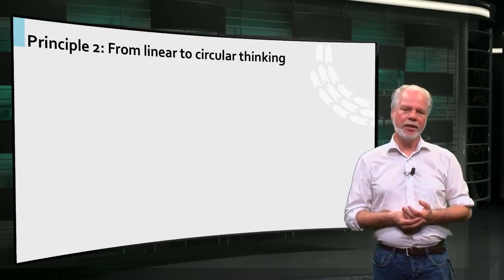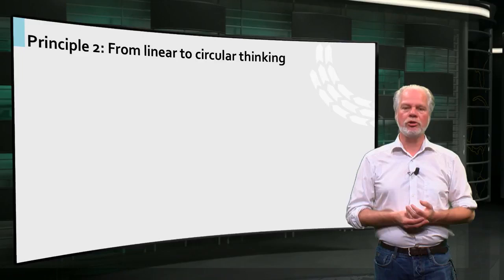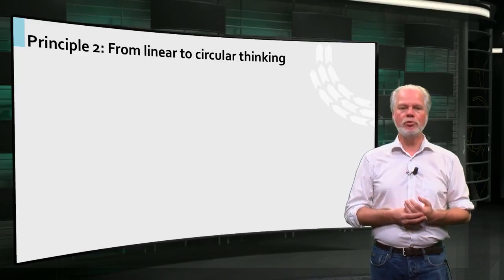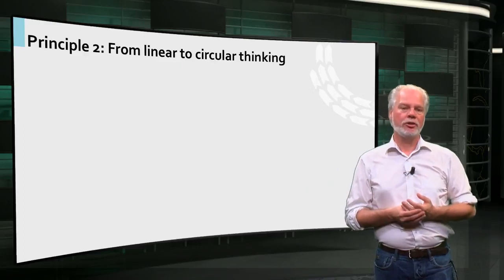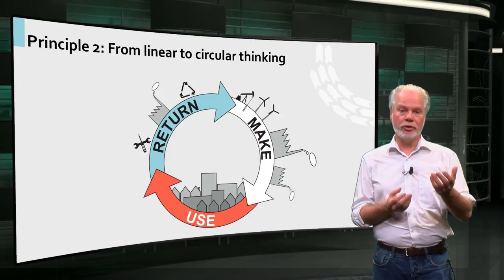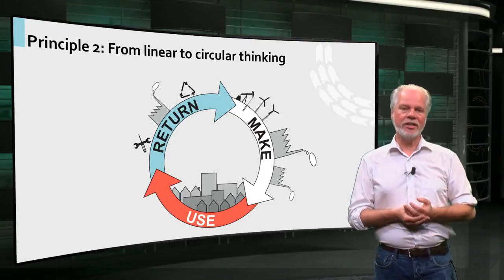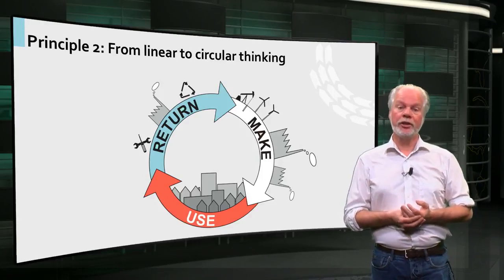In addition to applying the principle of the trias energetica in sustainable housing management, we also need to close loops and move from a take, make, use and dispose approach to take, make and reuse or return. That's the second set of principles we call circularity, or the circular economy.